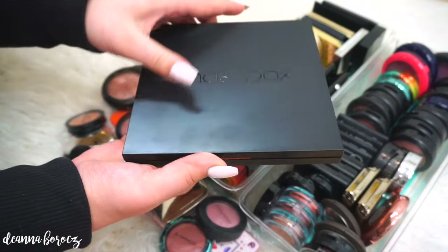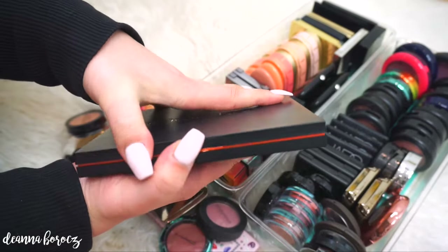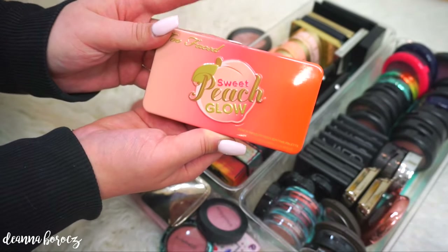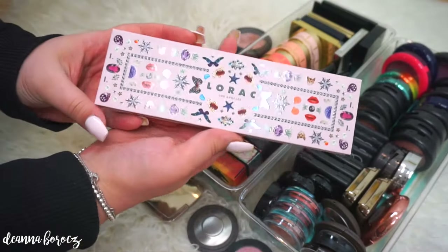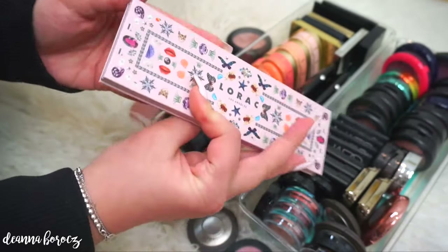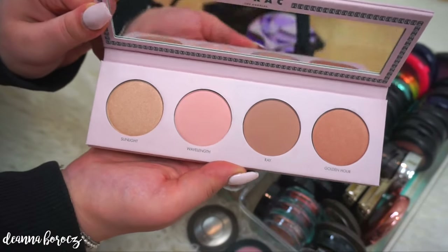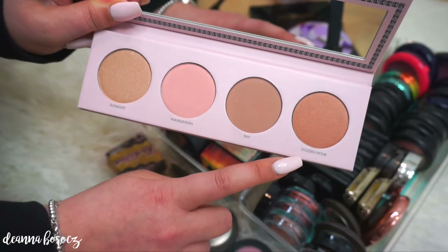The last holiday blush palette I have is the Smashbox LA Light Blush Palette — it has contour shades, blush shades, and highlighting shades. Another blush palette I got not too long ago is by Too Faced — their Sweet Peach Glow Palette. And the last high-end blush palette I literally just got a couple days ago so I haven't even used it — it's by Laura and I think it's part of the new spring collection. These colors totally speak to me: you have a highlight, two blushes, and a bronzer.